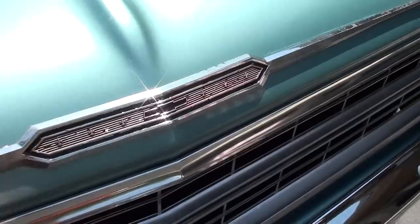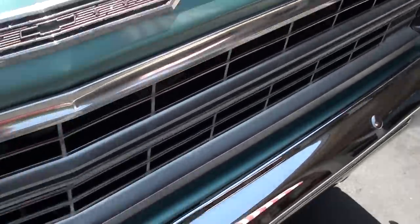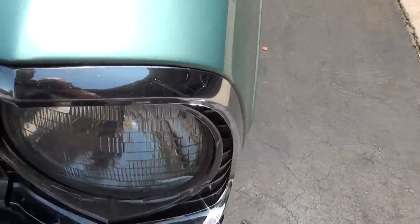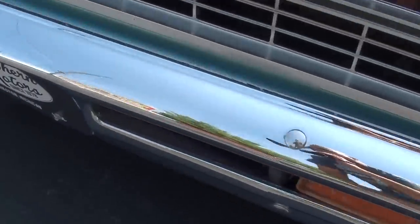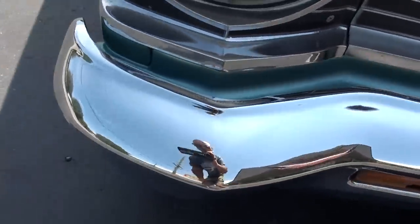Like I said, if you're going to nitpick something, some of the trim you can nitpick a little bit. The grille and the bumpers are very nice. The headlight bezels are super nice. But there are a couple little trim pieces that you could actually replace and really, really slick out the car.